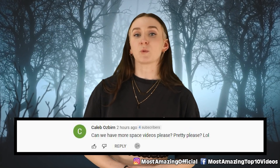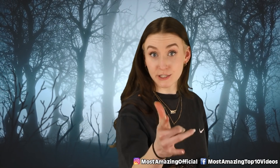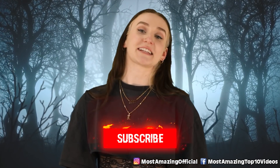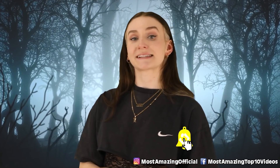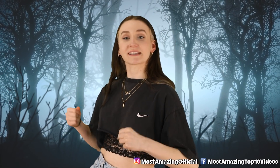Caleb Osbrin commented, 'Can we have more space videos, please?' Well, if you want to see part two, let me know in the comments below and smash that like button. You can also let us know in the comments what topics you want to see us cover — maybe we'll cover it. That's all the comments I'm shouting out for today's video. Make sure to comment something down below for a chance to be featured in my next comment shoutout. Don't forget to give this video a thumbs up and subscribe to Most Amazing Top 10 for more amazing videos. I've been your host, Lindsay Ivan. I'll see y'all when I see y'all.